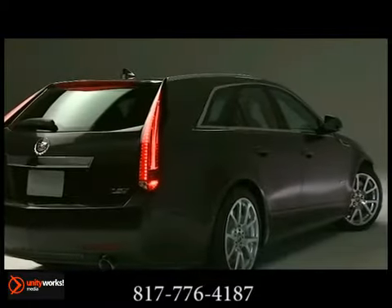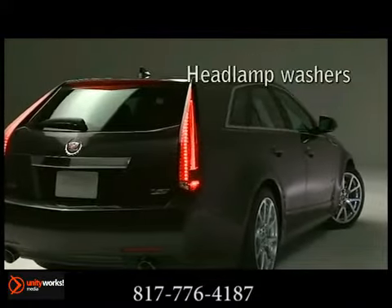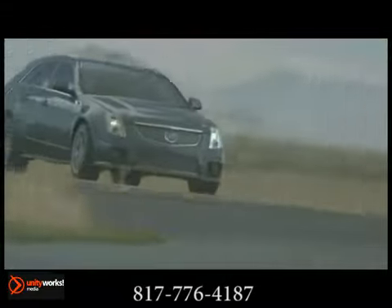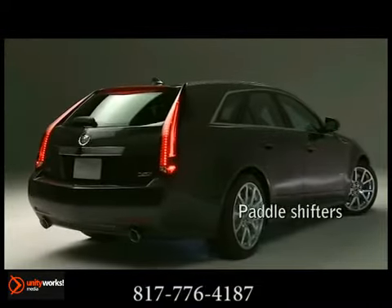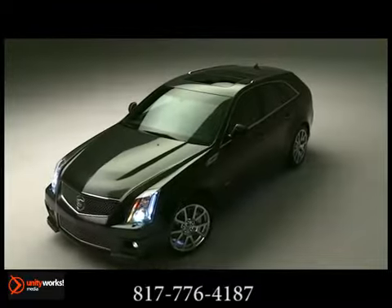Positioned in the driver information center, the G-meter measures lateral acceleration and remembers maximum lateral acceleration left and right. LED tracers communicate engine RPMs quickly and clearly, allowing drivers to keep track of their driving performance with a glance.